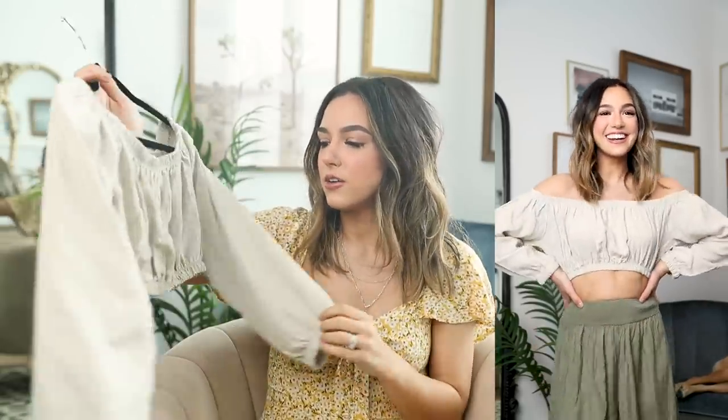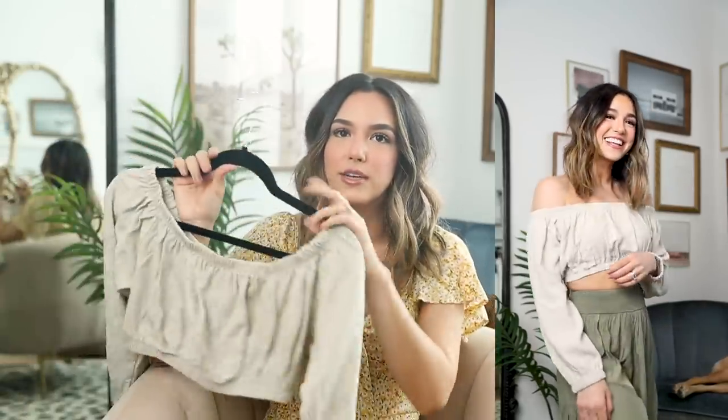Next up we have a really fun little crop top. I love this color — it's so neutral and easy to style with many different looks. It's got a linen look to it. This one goes off the shoulders and has nice balloon-looking sleeves. It's a really fun crop top that I can see myself styling with many different looks.